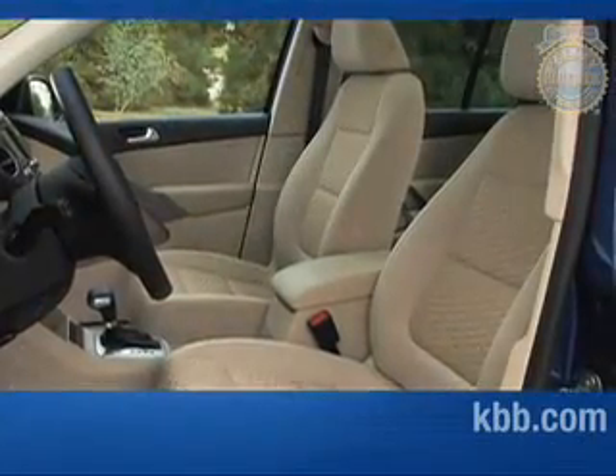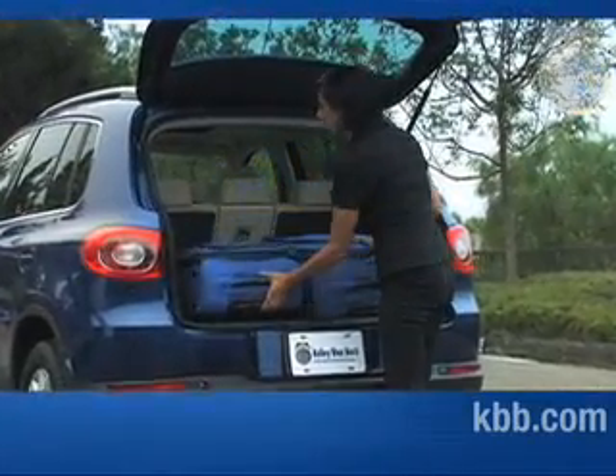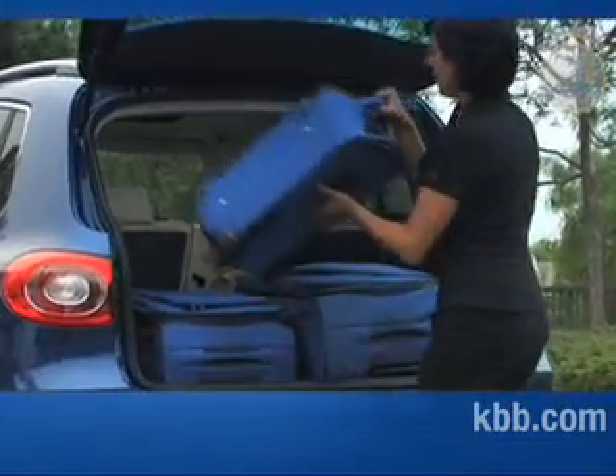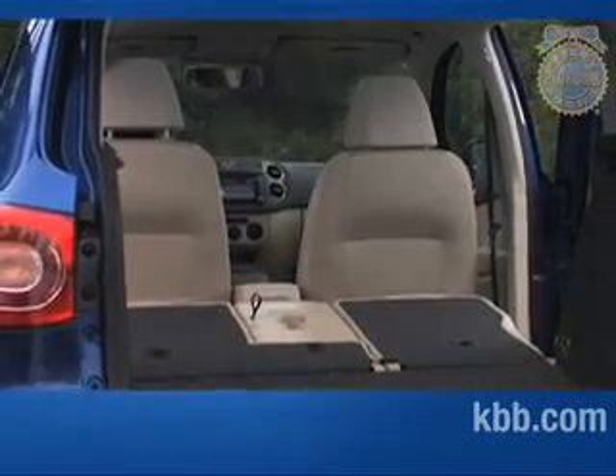The front seats are fairly comfortable, although the sharply angled head restraints did bother some drivers. Rear passengers get an adjustable seat that can be moved six inches fore and aft, and although the cargo area is not the largest in this class, there's plenty of room for luggage, groceries, or outdoor gear. The 60/40 rear seats also flip down to create a large level cargo area.